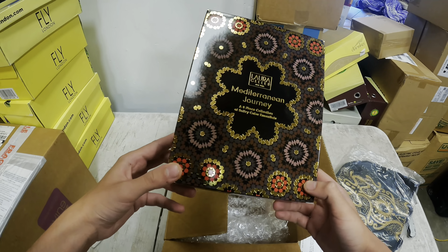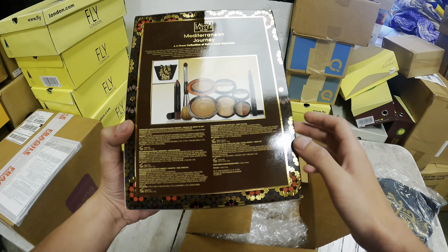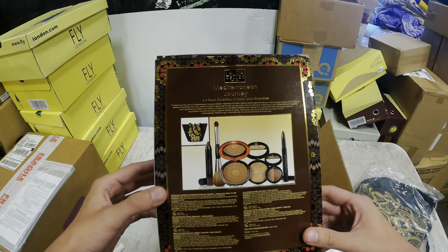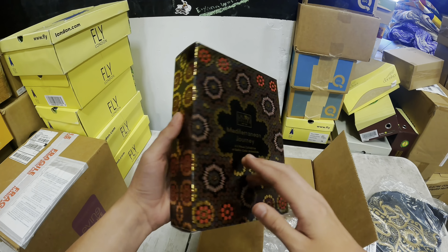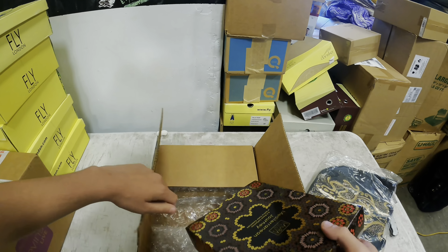Mediterranean Journey six-piece collection — soul fruit, soul treat, color essentials — so that goes together, that's why they're together. We also found a bunch of different sets: Lord & Geller, Josie Maran, Philosophy — different like makeup sets.